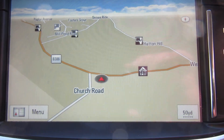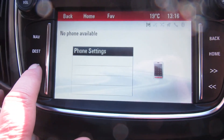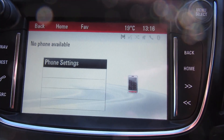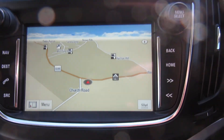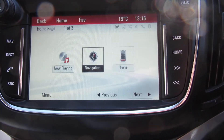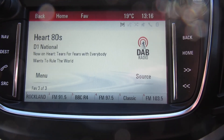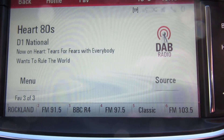There we are — there's where we are: Church Road in Windlesham. If you push the phone button, the phone settings are there and you can set your phone up. It's a DAB FM radio of course.